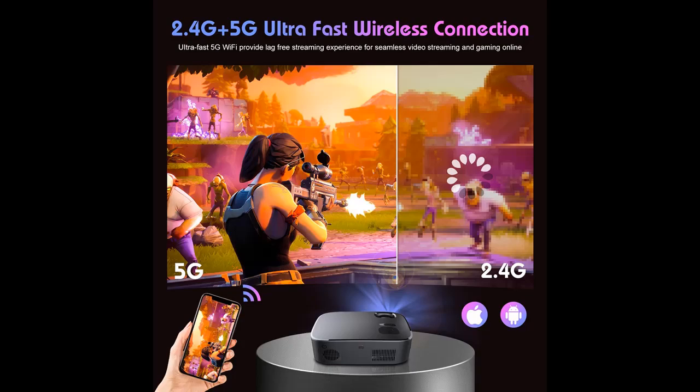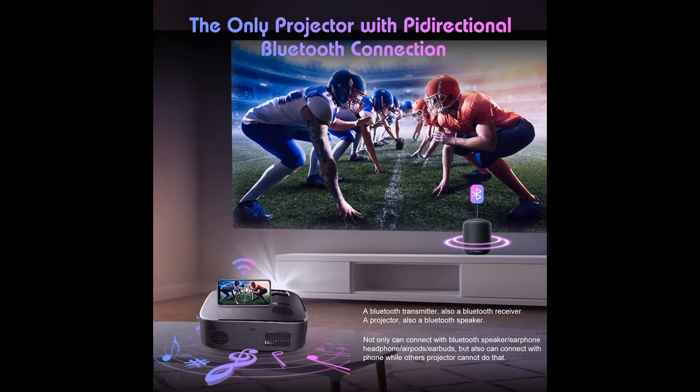Why choose the HSWBYT DNX Wi-Fi Bluetooth Projector? Below are some reasons why you should choose it. Here is a highlight of features and an overview summary.